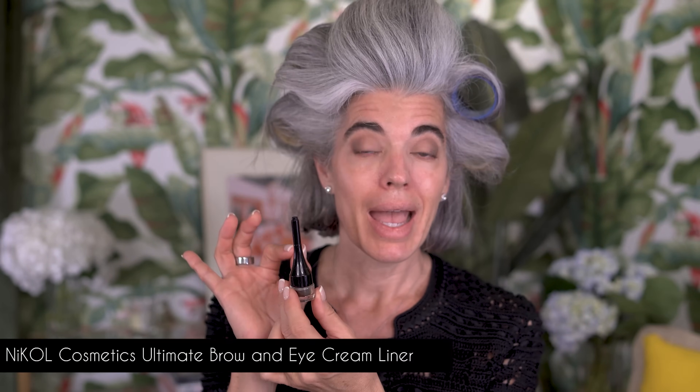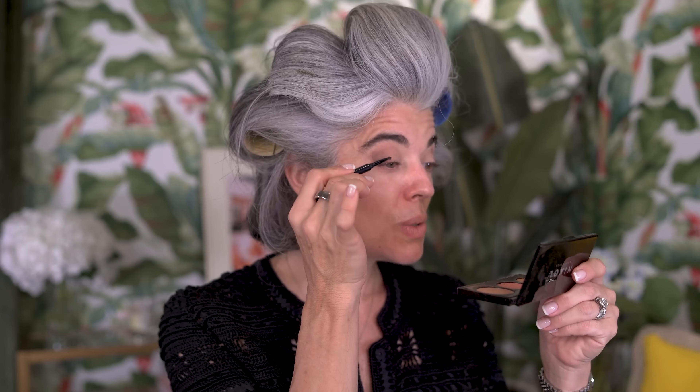Going in with my ultimate brow cream and eyeliner — you can use this for your brows too. It's a stay-put formula with a brush on the end. Make sure you clean it because it will get hard. I take my little wand, go into this product, and drag it across my lash line. It's really about making the lash line look thicker, not about having heavy liner. I usually start in the middle and make little strokes to the base of my lashes.